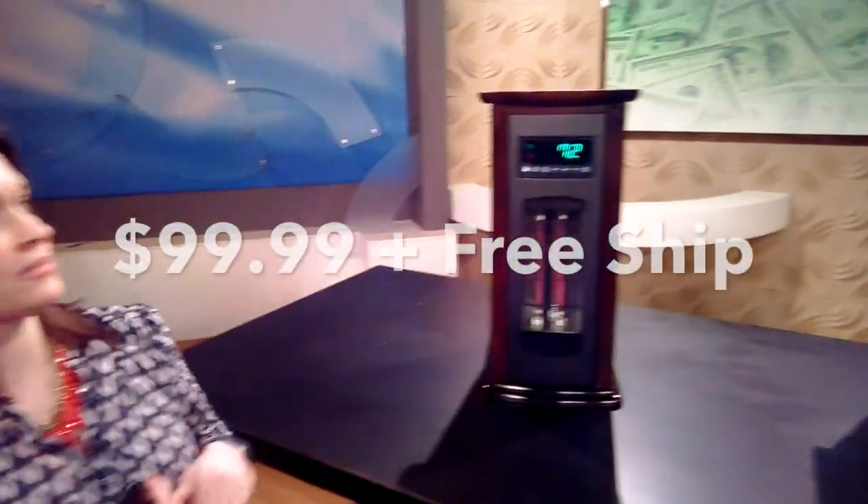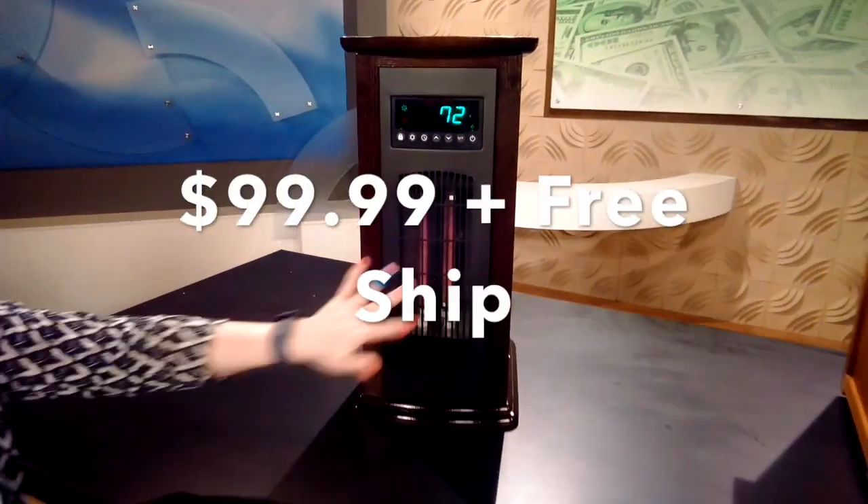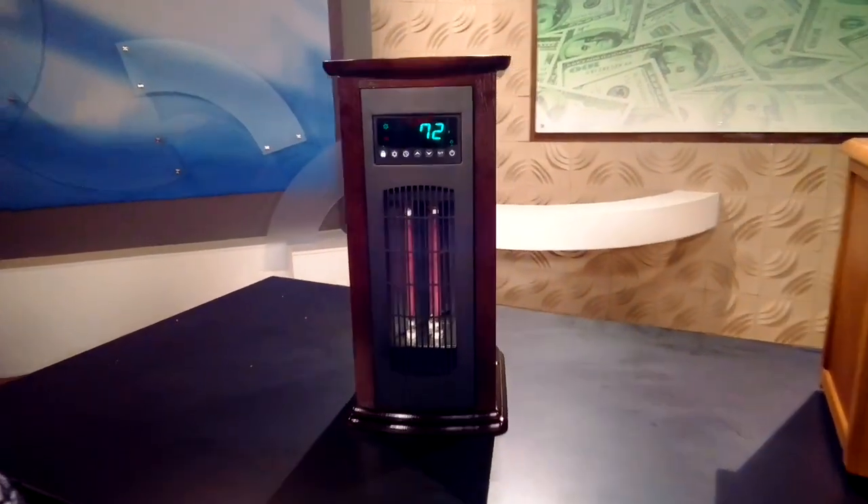So if you guys are like me and you get cold really easily and you're distracted by loud noises, this heater is awesome. It's on full blast, it's really nice and warm — I can feel it from all the way over here. This thing is amazing and it's really, really quiet. It's got a nice little hum, so it even drowns out some of the background noise that may be distracting you.